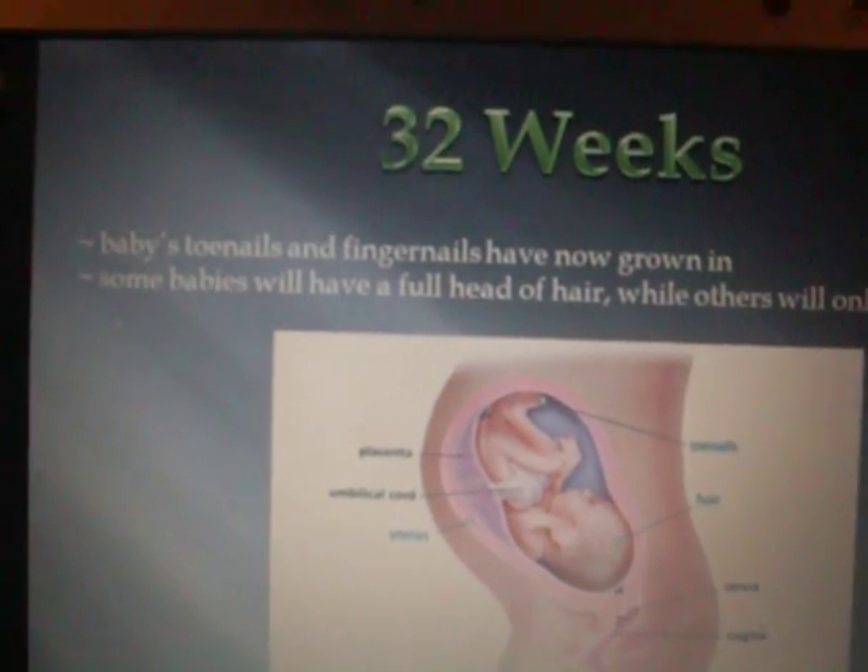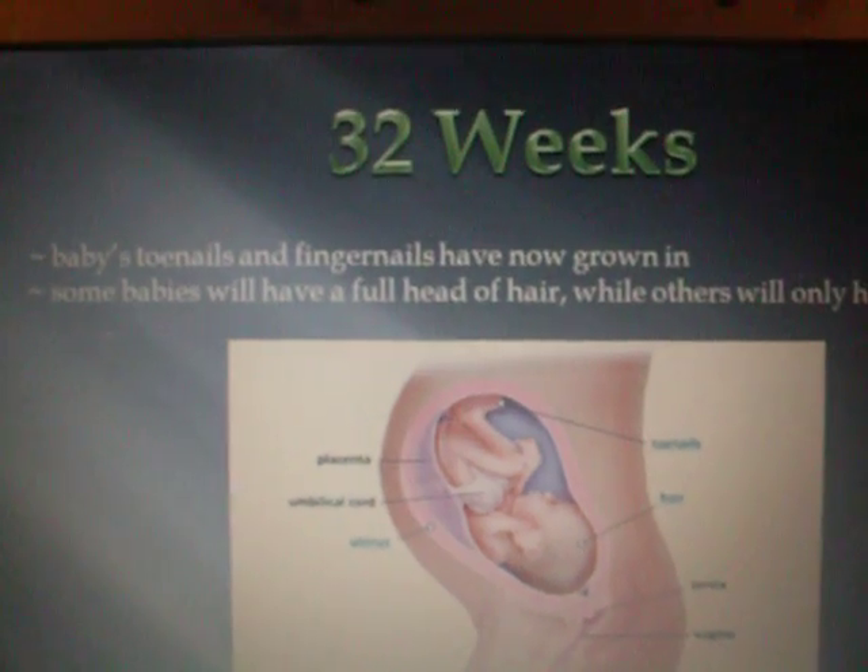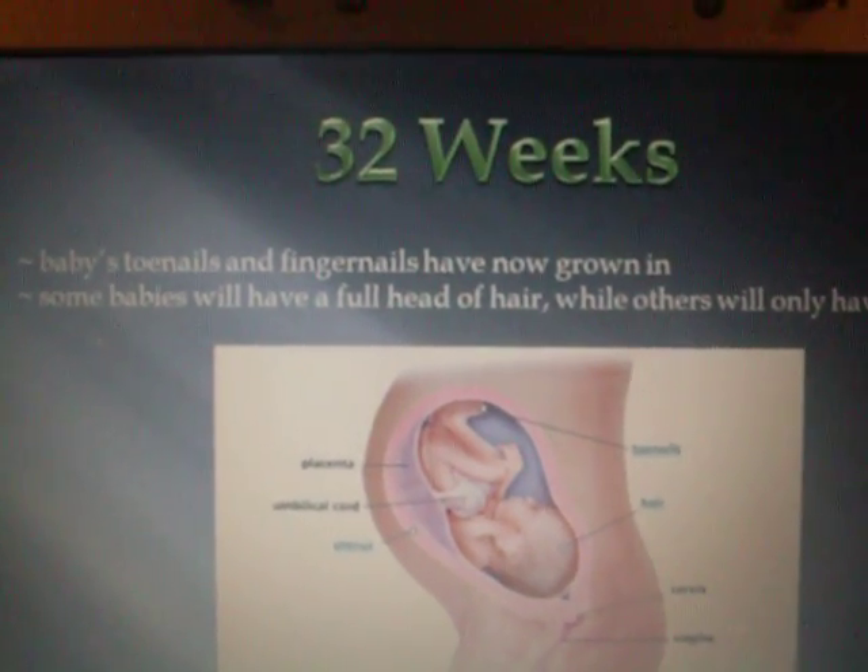32 weeks. Baby's toenails and fingernails have now grown in. Some babies will have a full head of hair while others will only have peach fuzz.